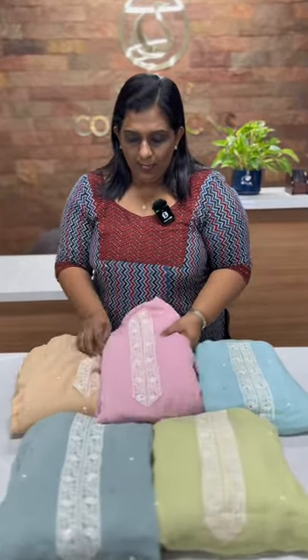In this video, we are going to showcase this collection. The rate is ₹3,250.